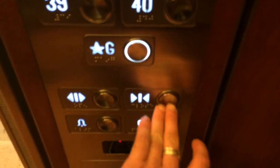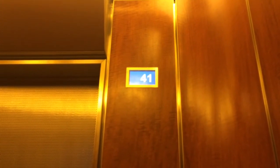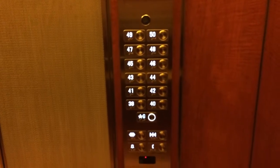And here it is. There we go. Not close. Here we go. Wee! This is why I like high speed elevators. That was fast. Good acceleration. Nice, nice fixtures too.